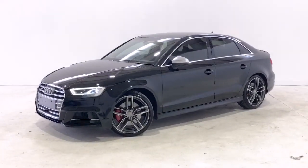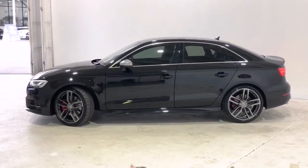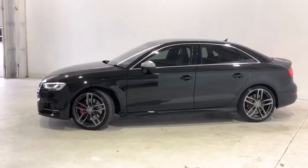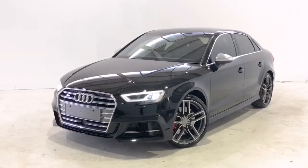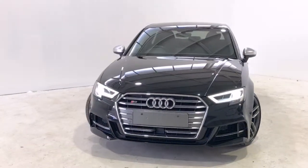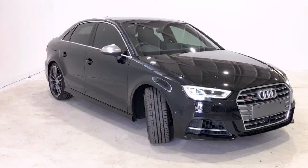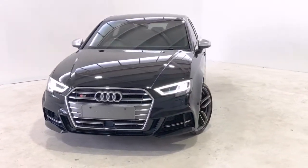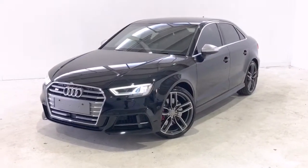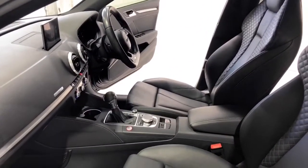Introducing the 2017 Audi S3 Quattro. The S3 is an all-wheel drive four-door sedan with five seats, powered by a two-litre turbocharged engine that has 213 kilowatts of power and 380 newton metres of torque, via a seven-speed auto direct-shift transmission. Audi claims the S3 2.0 TFSI Quattro uses 6.5 litres per 100 kilometres of premium unleaded petrol.